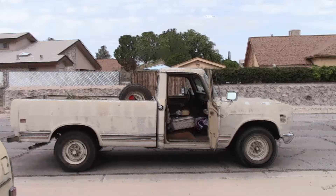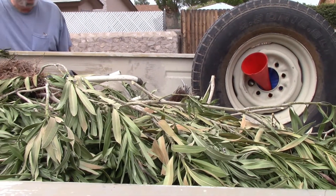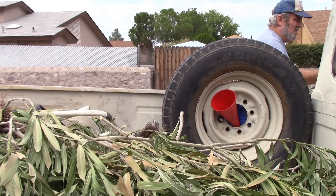Hi, folks. We're on our way to the Las Cruces Yard Waste Facility. I just finished trimming my oleanders.